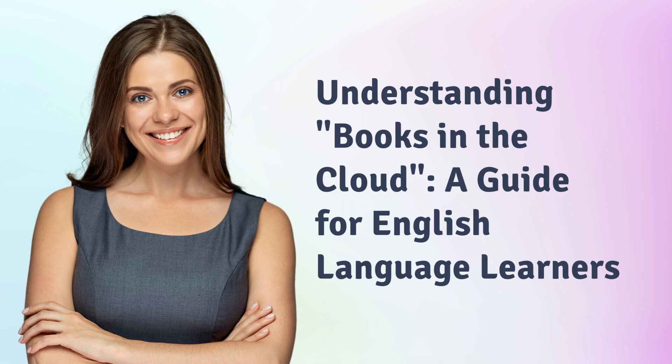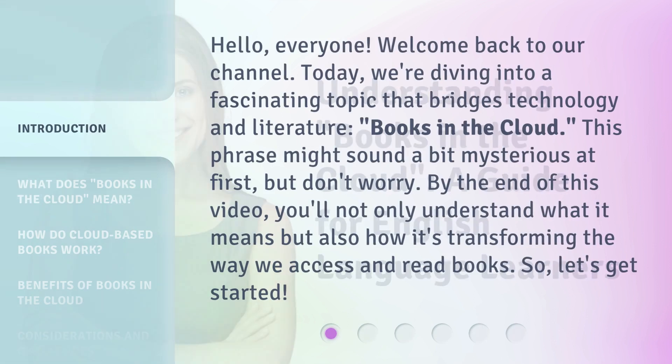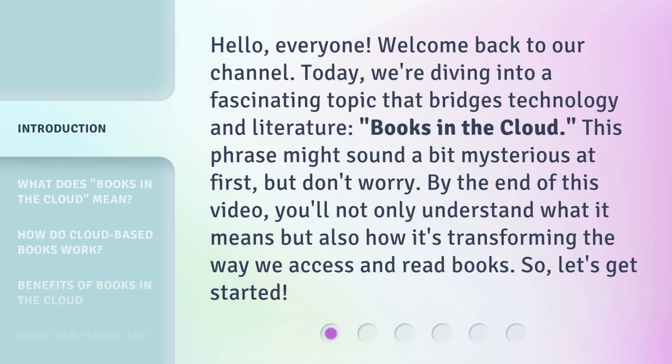Understanding Books in the Cloud: a guide for English language learners. Hello, everyone. Welcome back to our channel. Today, we're diving into a fascinating topic that bridges technology and literature — books in the cloud. This phrase might sound a bit mysterious at first, but don't worry. By the end of this video, you'll not only understand what it means, but also how it's transforming the way we access and read books. So, let's get started.